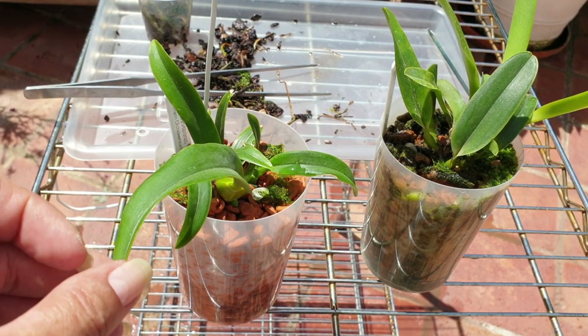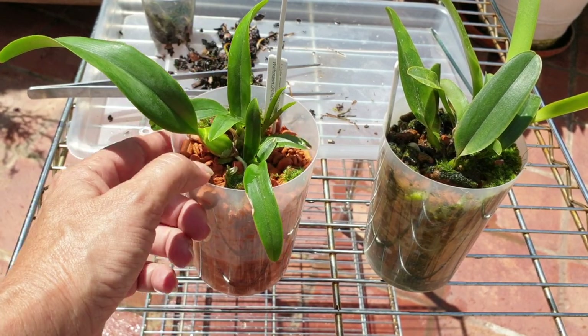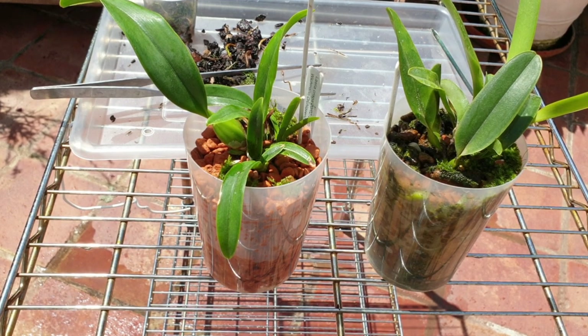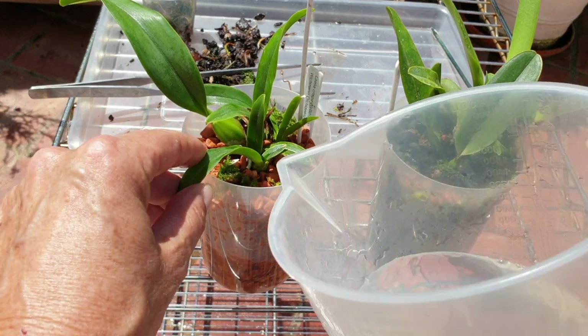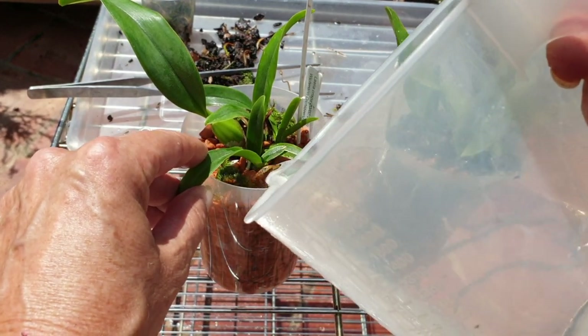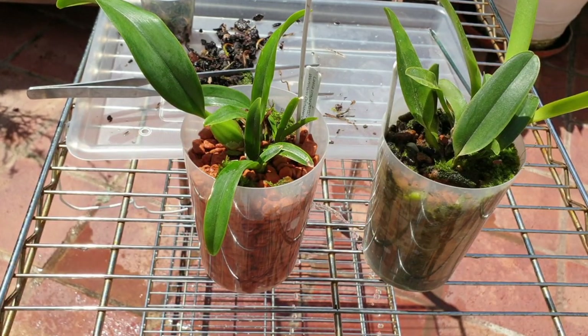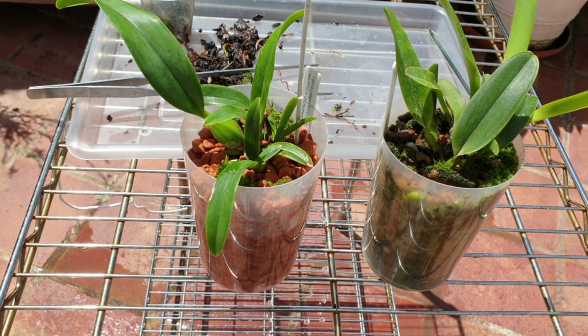Thank you everybody so much for watching. Thank you for sticking by me. And if you have any comments, any remarks, any observations — have you got Laelia Crispa, for example? I've never seen one in someone's collection, so let me know. It would be awesome to know. And how do you grow it? Have a great day everybody. Thank you very much. Bye.